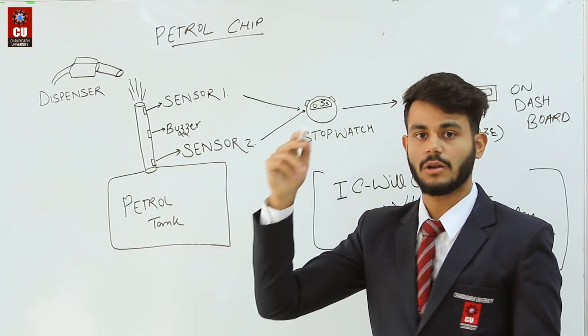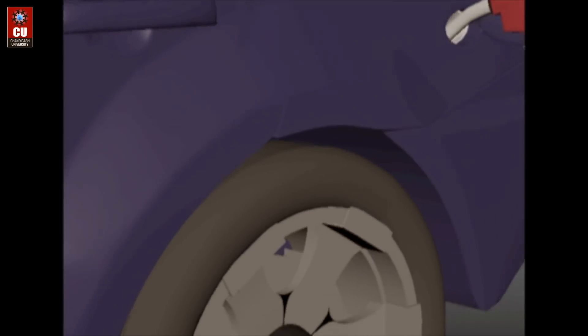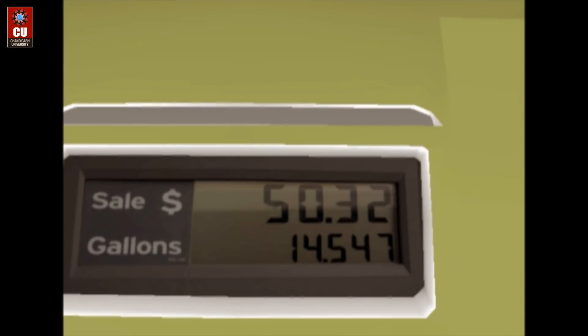We have put a buzzer on the device — if the reading drops or something goes wrong, the buzzer will trigger an alert. We have also placed an LDR sensor on the side of the pipe, next to the main sensor.